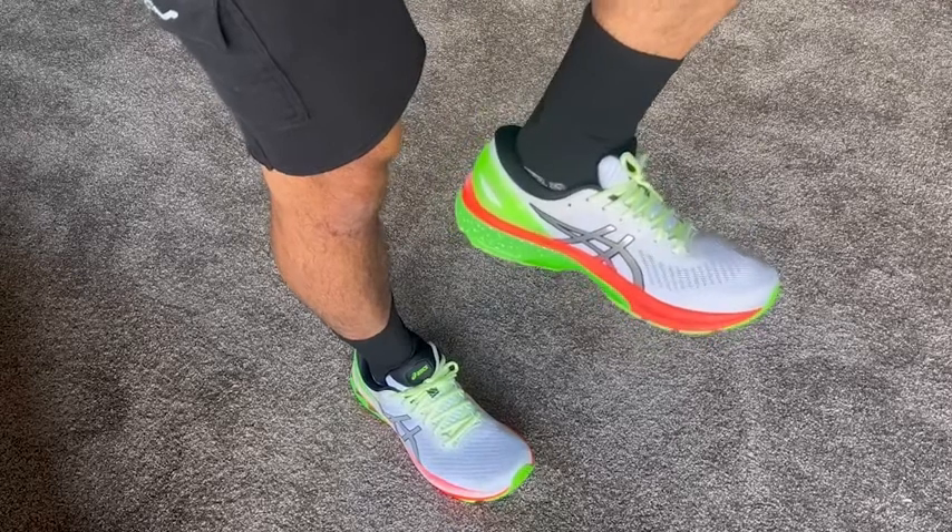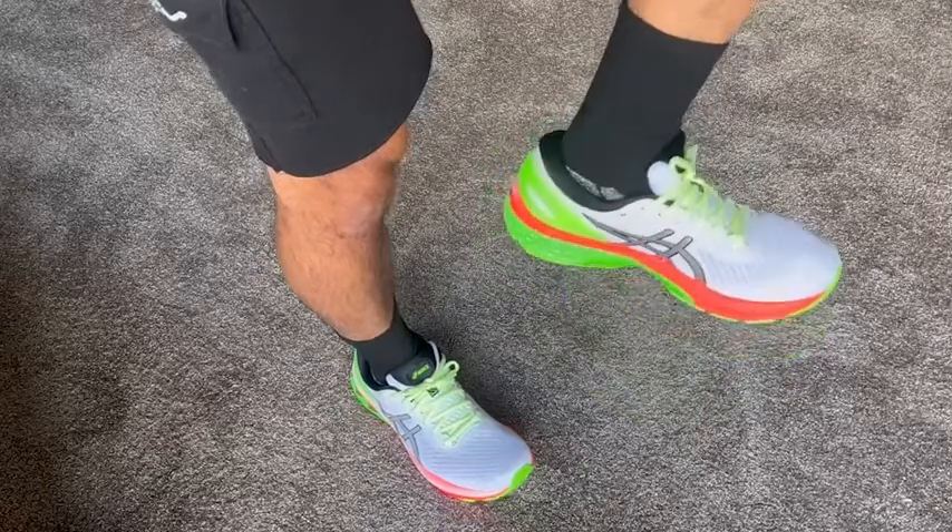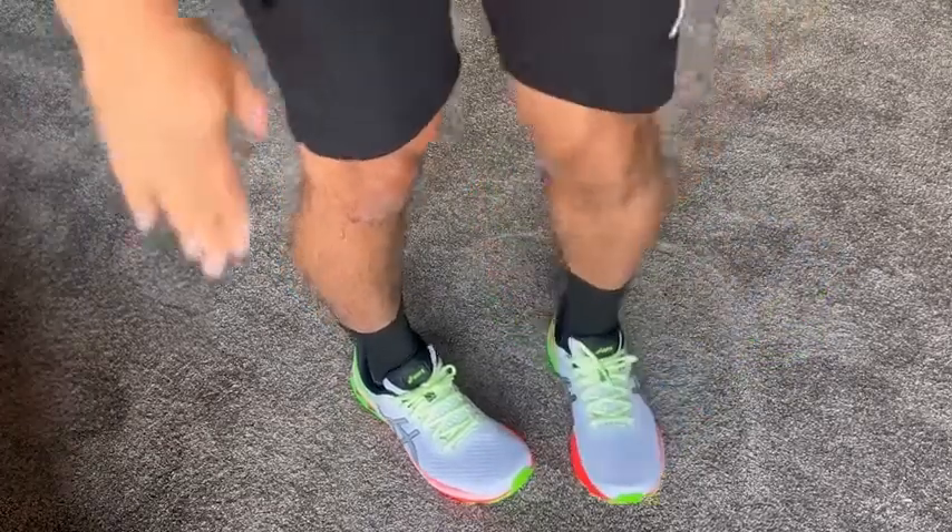I actually got a lot of compliments from my wife on these shoes, which is hard to get. These shoes are so great — I love this shoe. Everything about it is perfect, and that's my point of view.